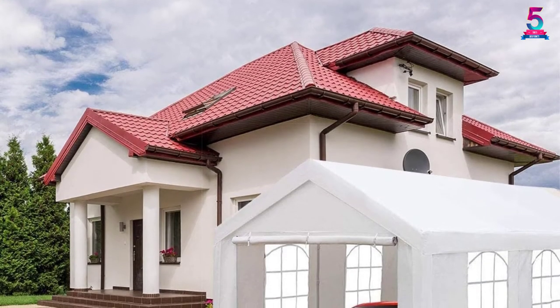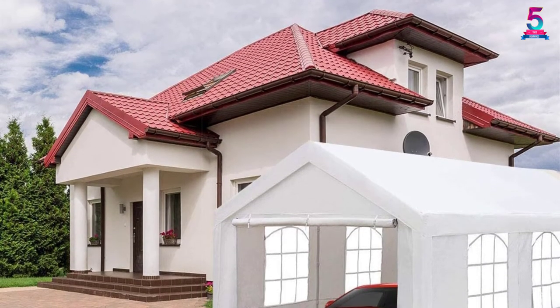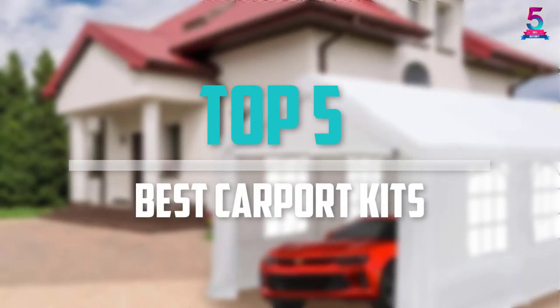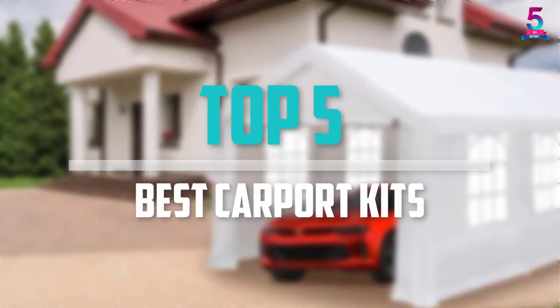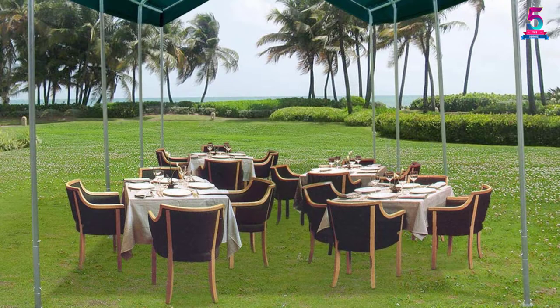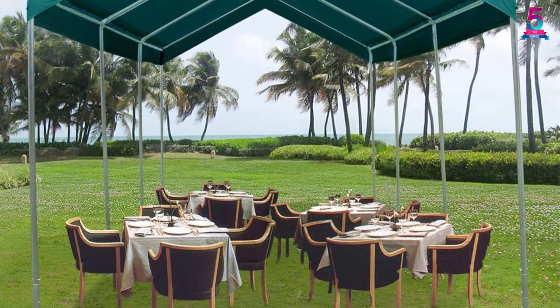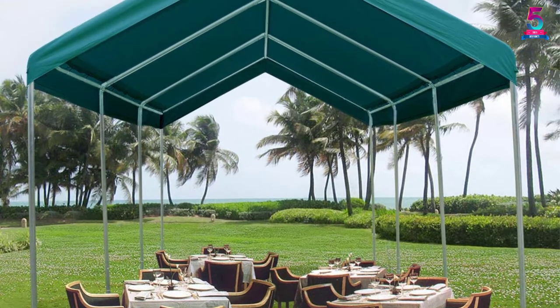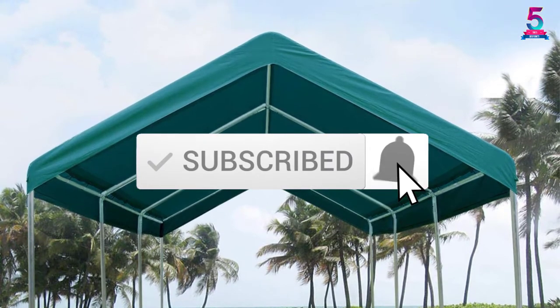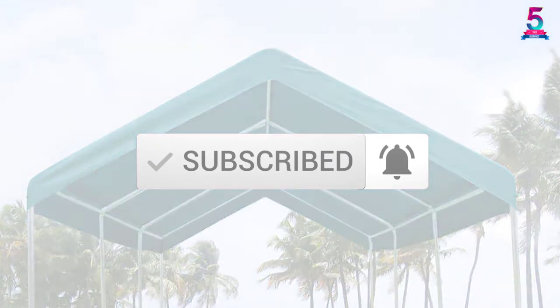Are you looking for the best carport kits in your budget? In today's video we break down the top 5 best carport kits that are available on the market. This list is based on their price, quality, durability, and more. To find out more information about these products, you can check out the description below and also make sure you subscribe for more reviews. Let's get started with the video.